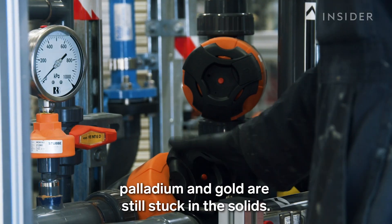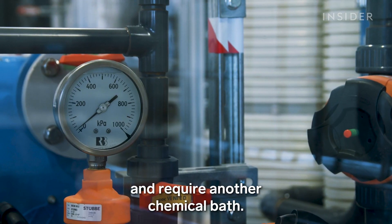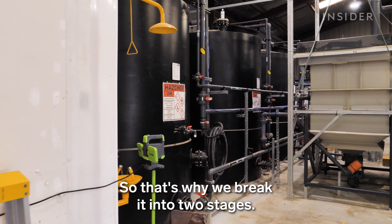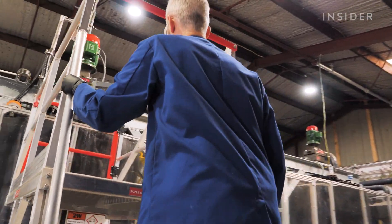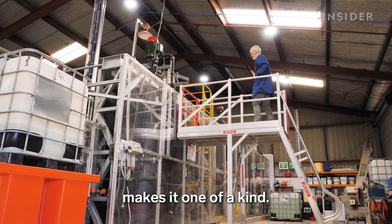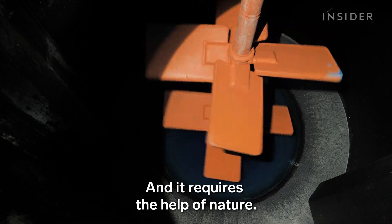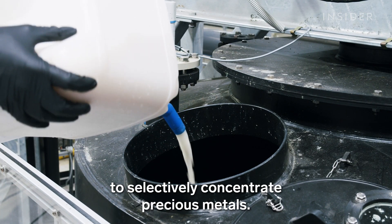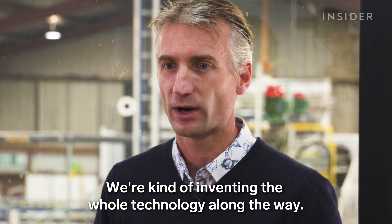At this step in Mint's process, palladium and gold are still stuck in the solids. They're harder to dissolve and require another chemical bath — for the precious metals you need something with a little bit more oomph, so that's why the process breaks into two stages. The next step makes Mint one of a kind, requiring the help of nature. They are the first people to use microorganisms to selectively concentrate precious metals, inventing the whole technology along the way.